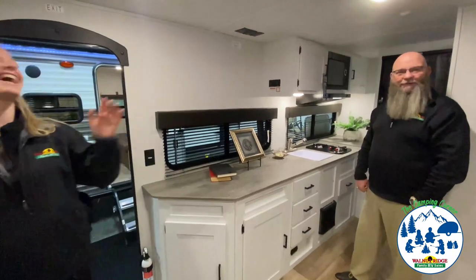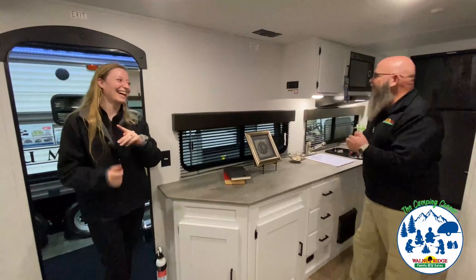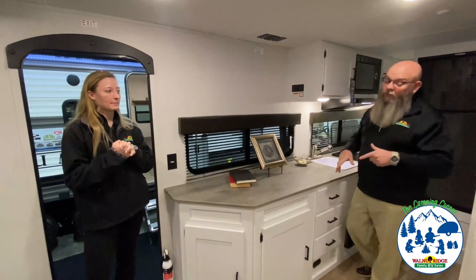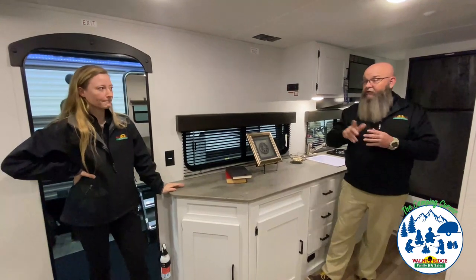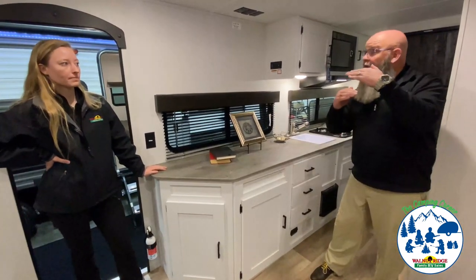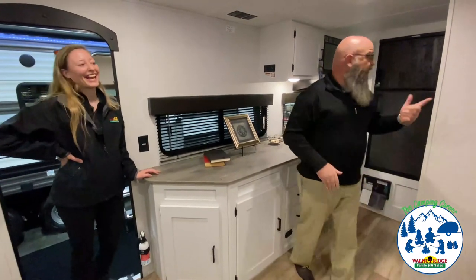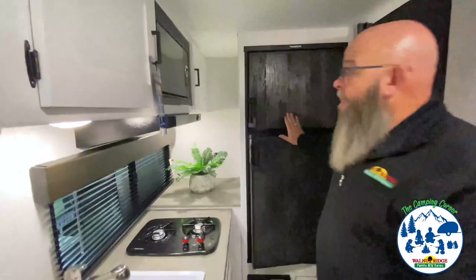There is a place for a television up here — it's got mounts, all that stuff. Also, a lot of single axle trailers have a little bitty three and a half cubic foot refrigerator that goes underneath the counter — kind of a college-style ice box. But the cool thing about this unit is it's got a double door refrigerator, and it matches the bathroom. Cohesive!